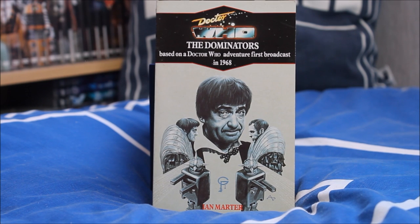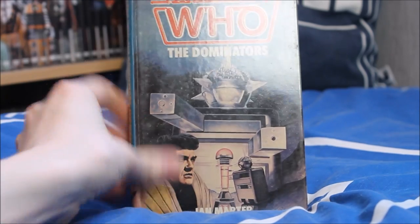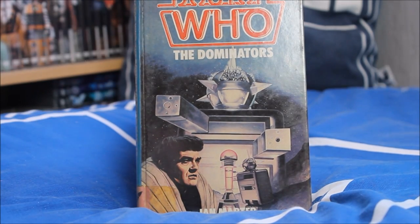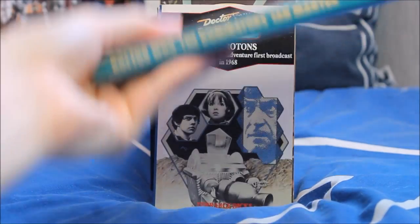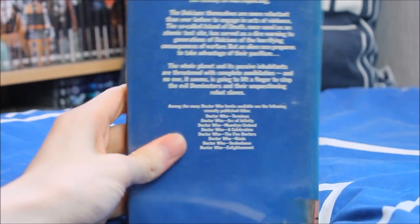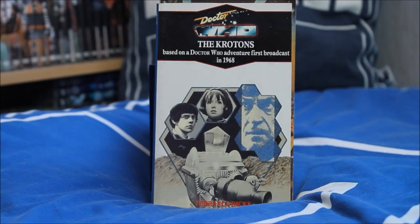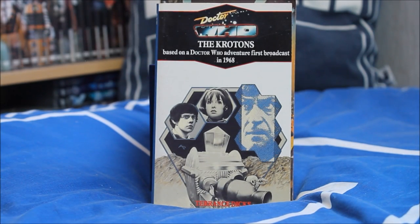Moving on to the final Second Doctor stories, we have The Dominators with the Quarks on the front — a lovely greyscale cover. I also have the hardback version of the Dominators, with a Quark at the very front — one of my only hardbacks, with a slightly different cover. It came from a library many years ago and was probably never returned, but that's none of my business.